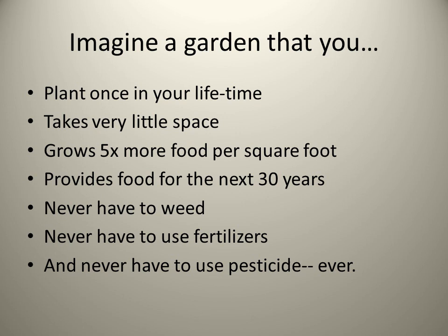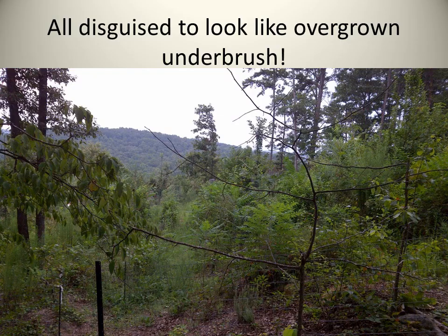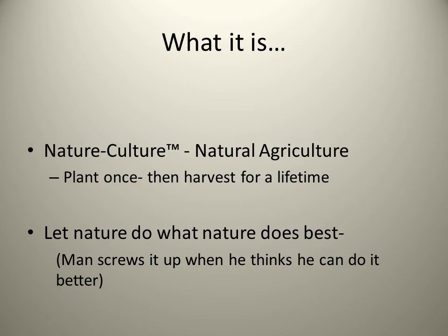Imagine a garden that you plant once in your lifetime. It takes very little space. It grows five times more food per square foot than a traditional garden. It provides food for the next 30 years that you never have to weed, never have to use fertilizers, and never have to use pesticide ever. All disguised to look like overgrown underbrush.